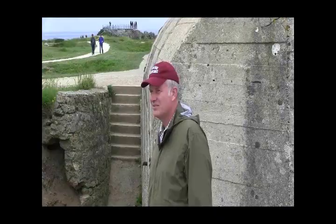Lieutenant Colonel Joel Johnston here. We're in Normandy, France on Pointe du Hoc. On June 6, 1944, the US 2nd Ranger Battalion scaled these 250-foot cliffs in order to take out the artillery positions and the fire control center.